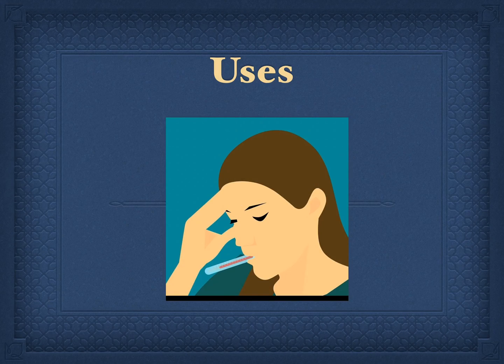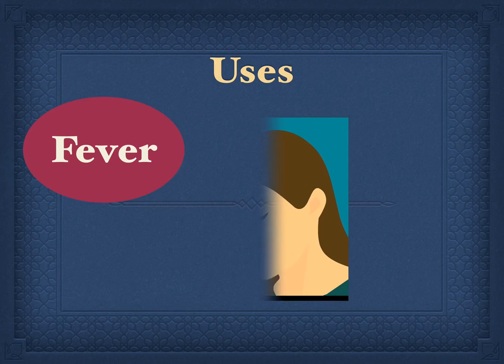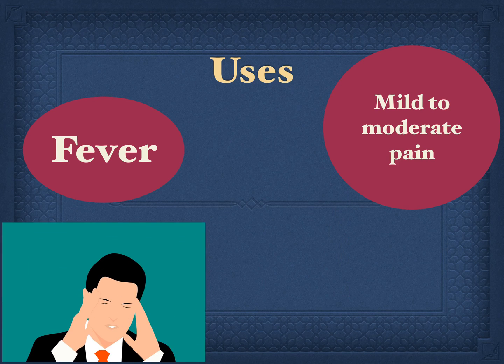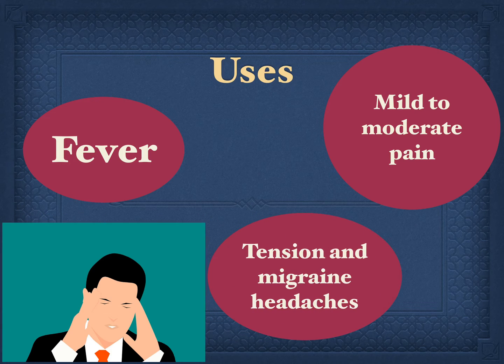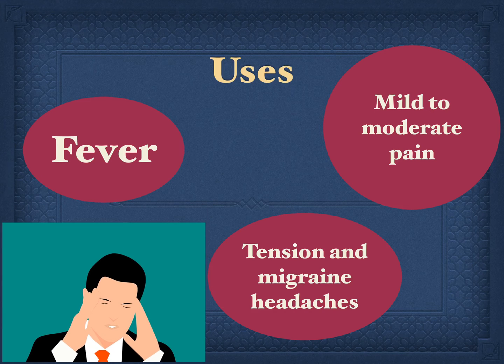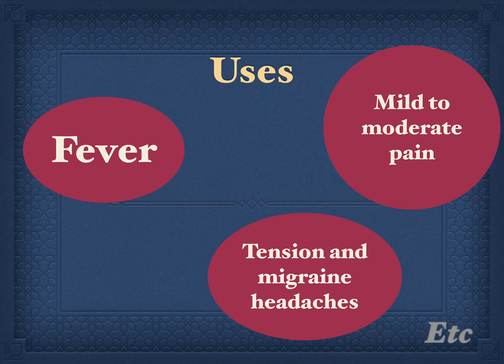The first and widely known use is to treat fever. It can also be used to treat mild to moderate pain. A joint statement of German, Austrian, and Swiss headache societies and the German Society of Neurology recommends the use of paracetamol in combination with caffeine as one of several first-line therapies for the treatment of tension and migraine headaches.